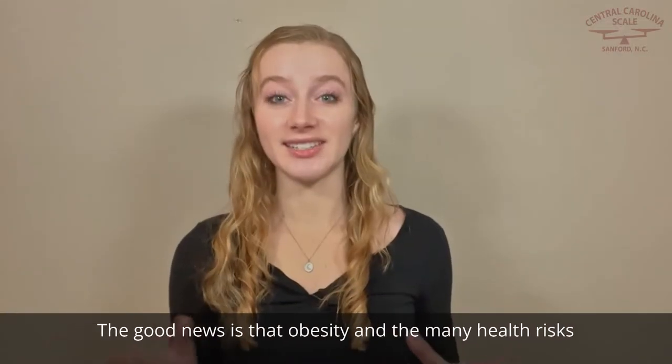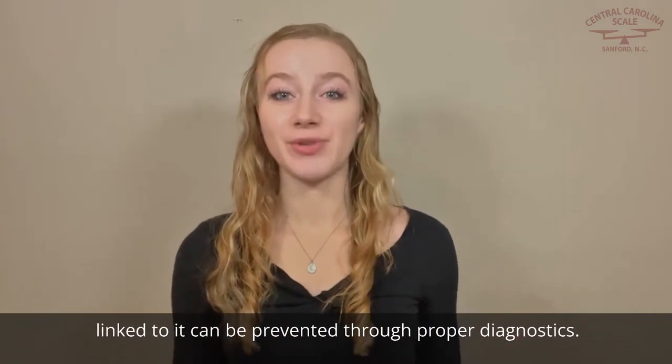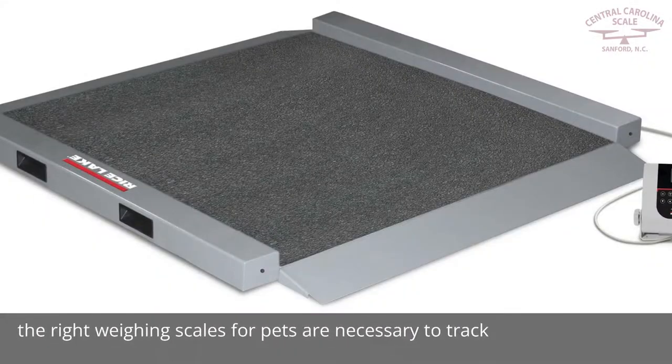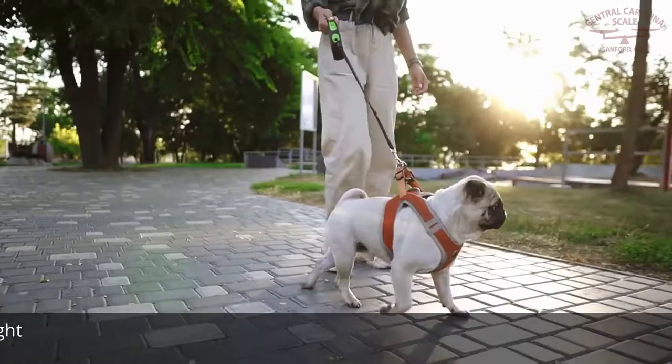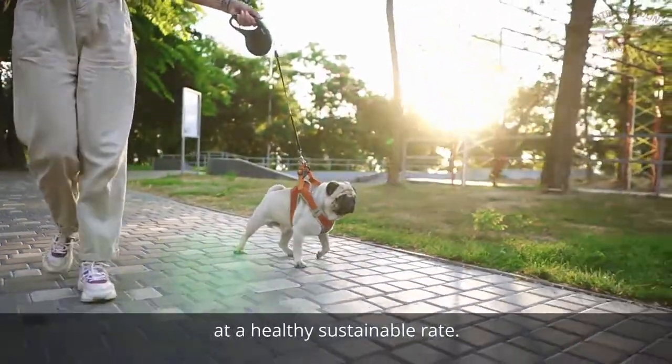The good news is that obesity and the many health risks linked to it can be prevented through proper diagnostics. When it comes to weight management, the right weighing skills for pets are necessary to track patient progress and ensure that they are losing weight at a healthy, sustainable rate.